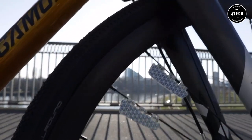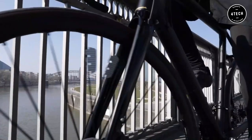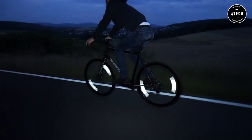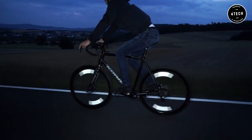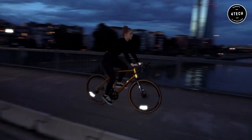The streamlined profile and shape avoid air drag. Flector has no effect on the wheel's dynamic balance and weighs just 0.6 grams. It is suitable for round and bladed spokes of any diameter. Whether you're a racing cyclist or just want to be safe on your daily commute, Flector is the ideal product for you.